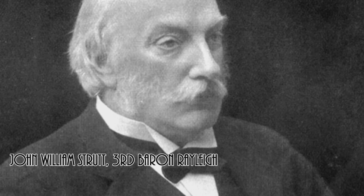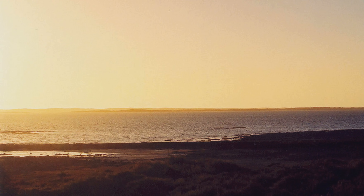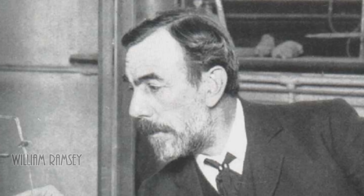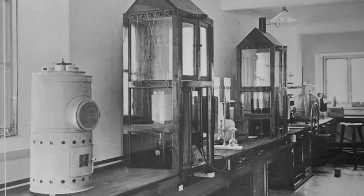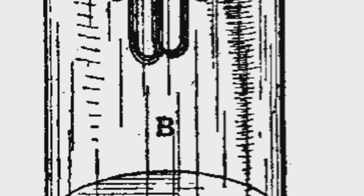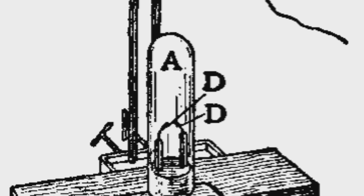That discovery also occurred by accident. John William Strutt, the third Baron Rayleigh, was a British scientist who made a number of important contributions to science, including providing a theoretical understanding of the elastic scattering of light by particles that explains why the sky is blue during the day and reddens at sunset — a process called Rayleigh scattering. In 1894, Rayleigh gave a lecture attended by Scottish chemist William Ramsey, in which he mentioned a discrepancy between the density of nitrogen made by chemical synthesis and nitrogen isolated from the air. Rayleigh theorized the nitrogen extracted from air was mixed with another unknown gas.